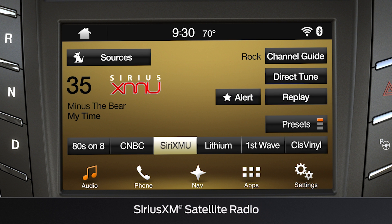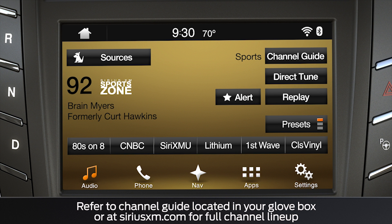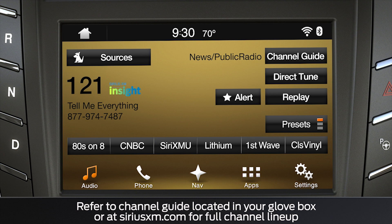You may also have available Sirius XM satellite radio, which is an entertainment-based package that delivers a wide variety of commercial-free music, plus comedy, live sports and analysis, world-class news and commentary, and so much more.